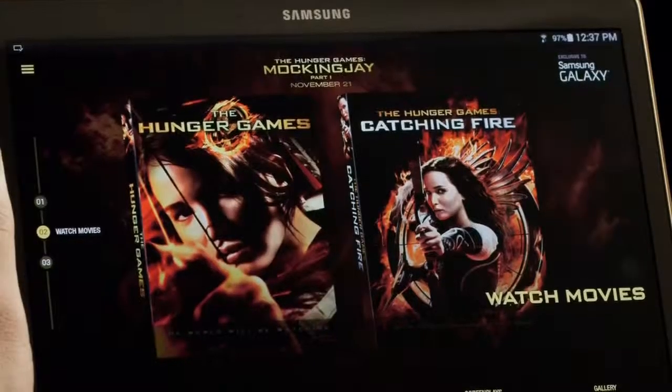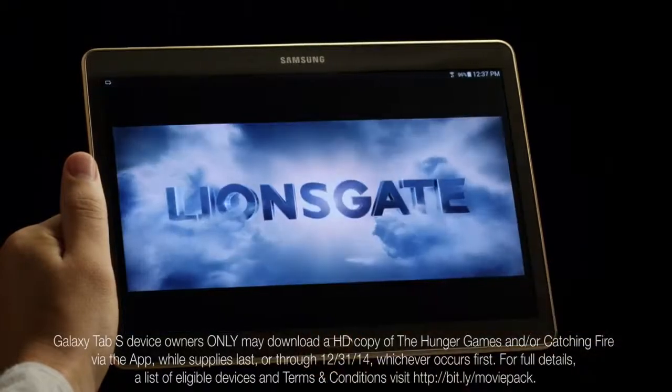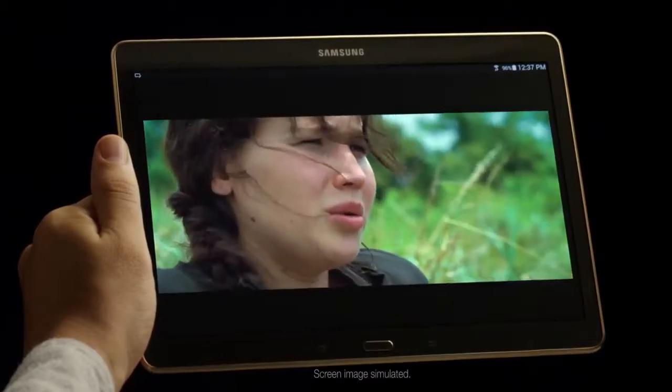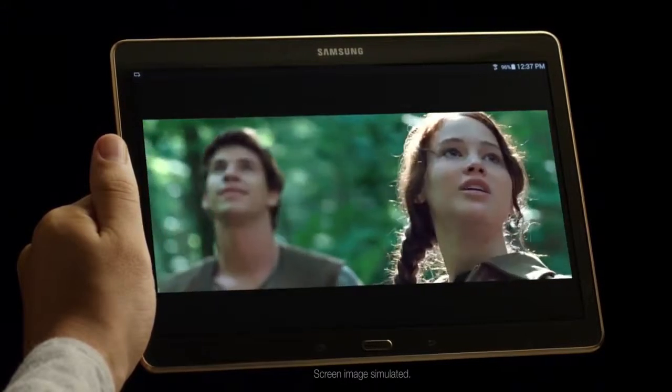And here's the best part. If you have a Samsung Galaxy Tab S, you can download the full movies of the Hunger Games and Catching Fire absolutely free. This is all for you. That means you get to watch both movies on the stunning Super AMOLED display of the Galaxy Tab S. You're not going to believe the color and clarity on this bad boy.